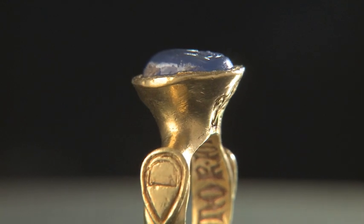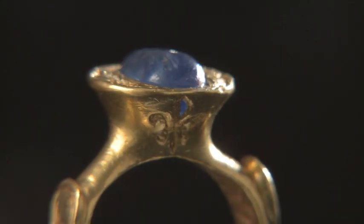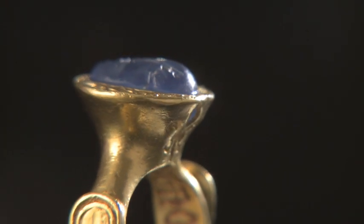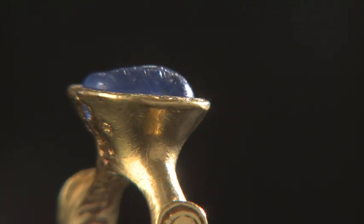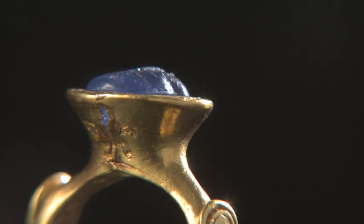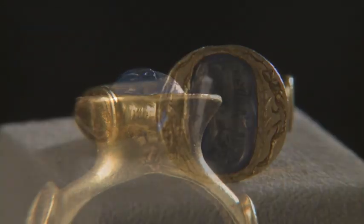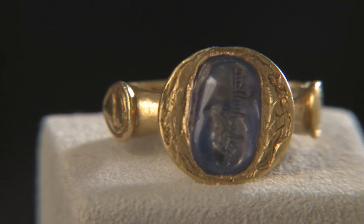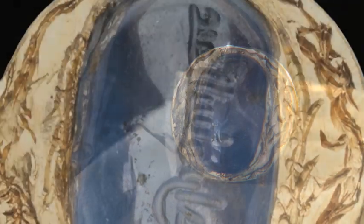A 14th century Italian ring is a very interesting example of the way in which stones and rings traveled. The ring is set with an amazing sapphire from Sri Lanka that dates from the 10th century. The sapphire is engraved in Arabic with the name of its Egyptian owner.